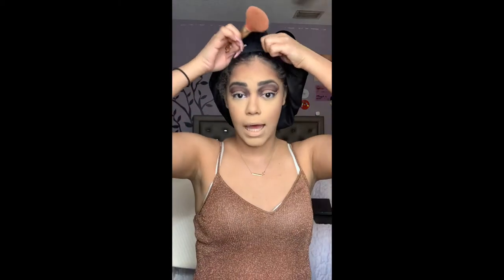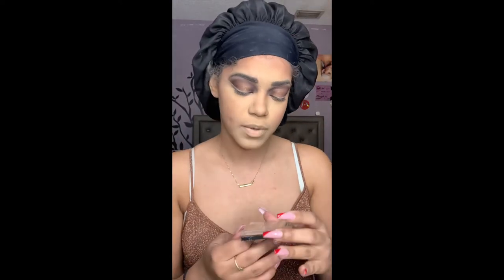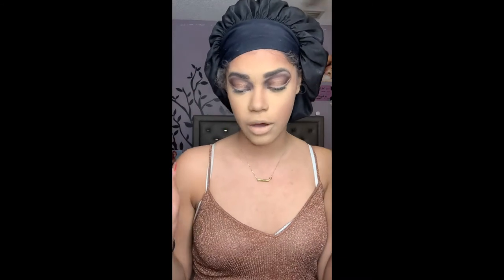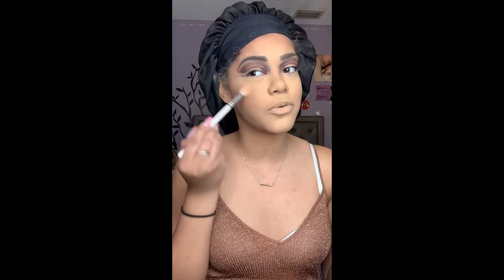Everything is just blending out, girl. I don't even feel like I need to put highlighter on but I'm going to just for the effect. I'm gonna take my Wet n Wild Highlighting Powder in shade Golden Flower Crown — I love this color. I'm going to use the Morphe x Jaclyn Hill JH09 brush — I'm telling you, I love these brushes.